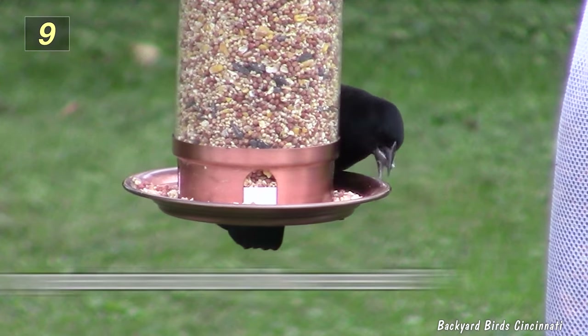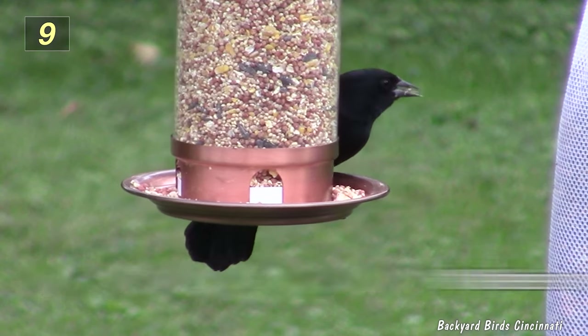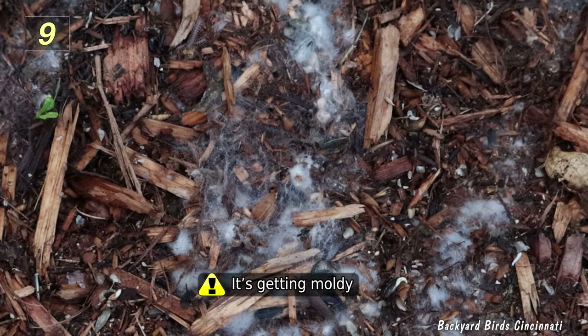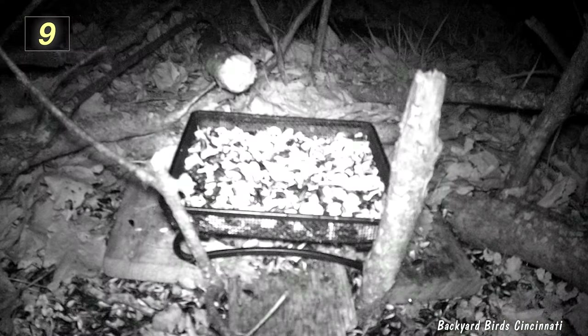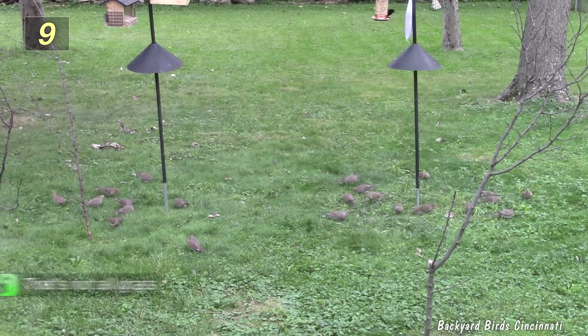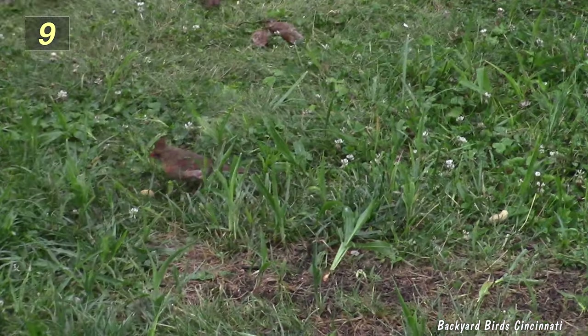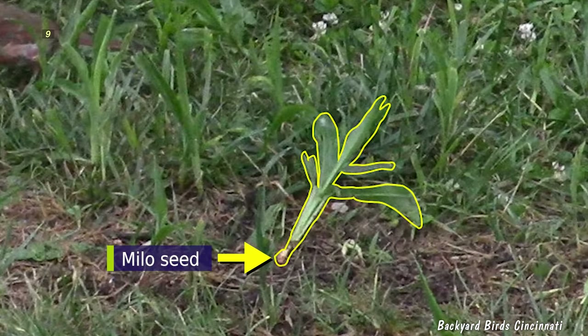These filler seeds end up tossed to the ground as the birds sort out what they want. Even worse, the seeds might begin to spoil, especially corn. Large amounts of spilled seeds might attract unwanted visitors such as rodents. This picture looks like all grass, but some of it is actually Milo growing under the bird feeders. One plant had even been pulled up, showing the seed at the root of the plant.